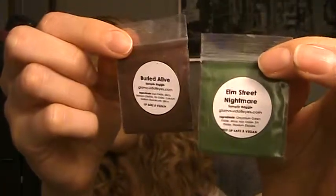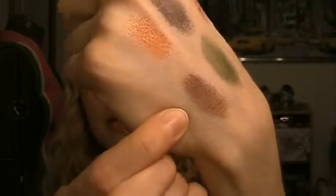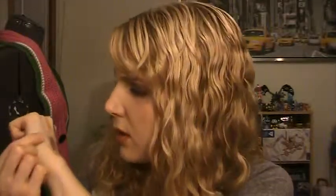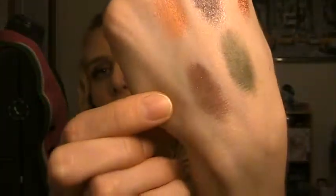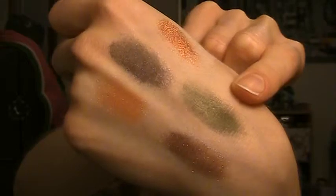I also got samples from the new Halloween collection, coming out tomorrow — I'm super pumped for it. I got a sample of Buried Alive and Elm Street Nightmare. This is Buried Alive: in the bag it doesn't look this glittery, but when you swatch it, it is a very stunning milk-chocolatey brown with what looks like an iridescent glitter. And this is Elm Street Nightmare — it is kind of a shimmery, foresty green. Just absolutely gorgeous. I'm so pumped for this collection and definitely going to try to buy the whole thing when it comes out tomorrow.